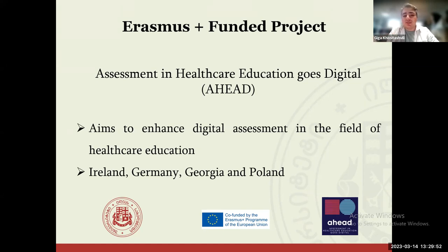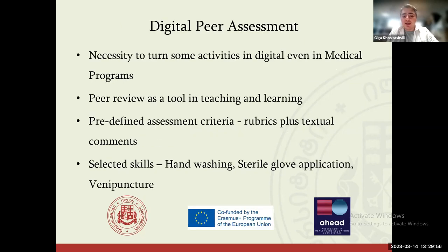I was asked to be involved in this project and the necessity from the faculty members was that there were certain activities in the medical field — basically those activities from clinical skills — that young students have to pass, and the idea was to make these activities digital.